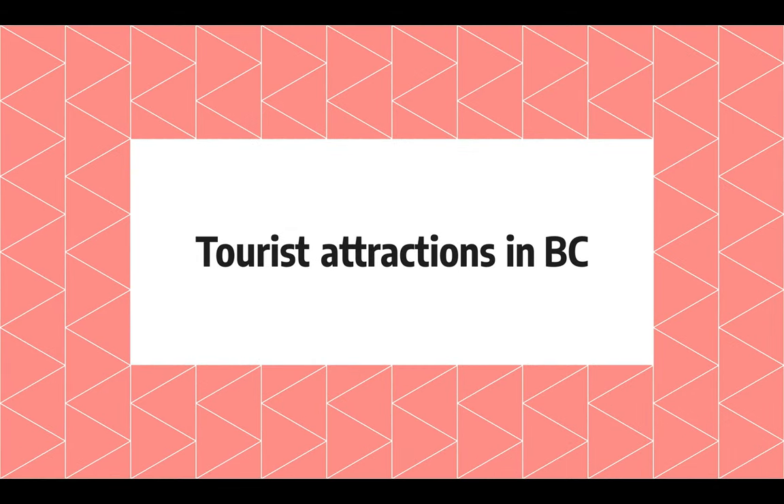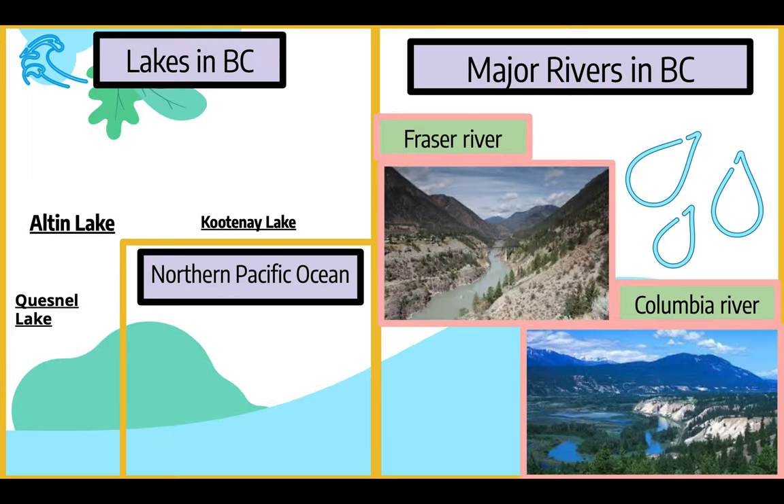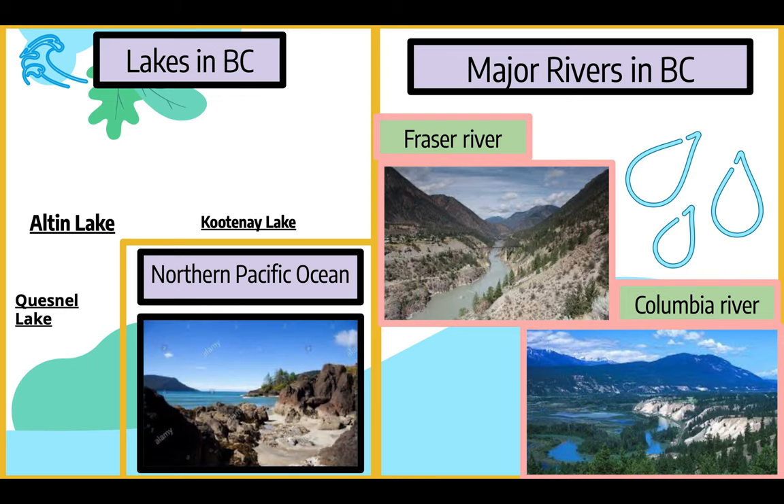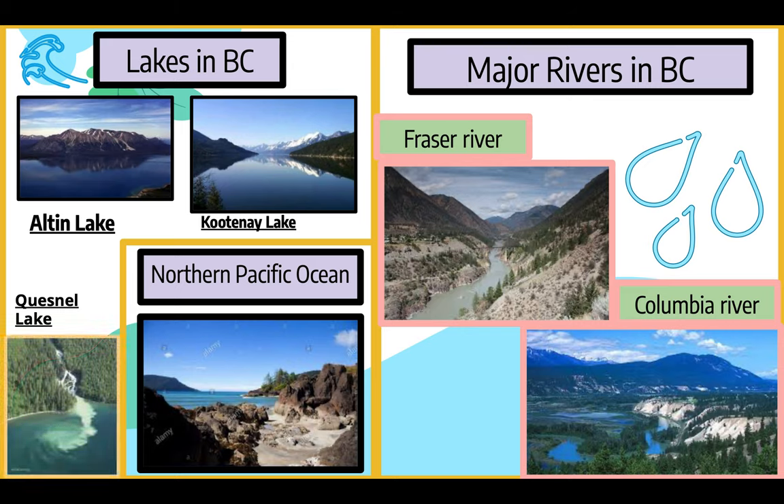In British Columbia, a province with sites of plenty — both natural and human — two-thirds of its natural wonders have been kept untouched and undiscovered. From its amazing bodies of water to national parks, this place is stunning. Since British Columbia is a coastal province, it is plentiful of water, the largest body of water being the North Pacific Ocean. Major lakes include Kootenay Lake, Alton Lake, and Kensal Lake. Major rivers include the Fraser River and the Columbia River.